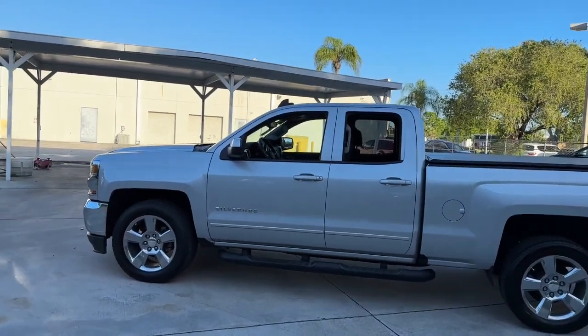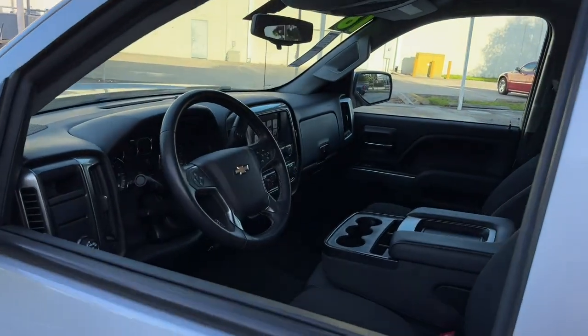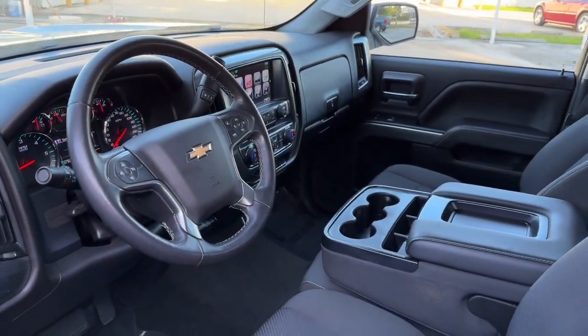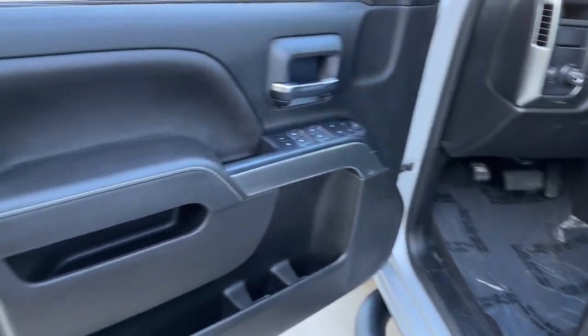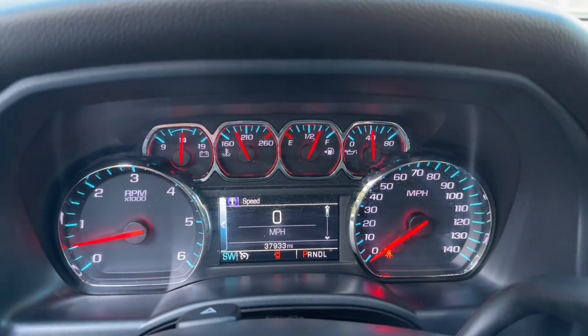These are just some of the great options this vehicle comes with: keyless entry, heated mirrors, remote engine start, satellite radio, backup camera, fog lamps, steering wheel audio controls, Wi-Fi hotspot, trailer hitch, and dual zone AC.